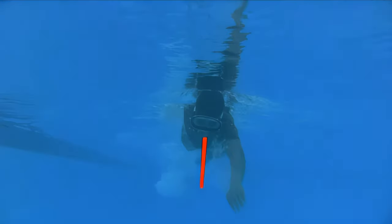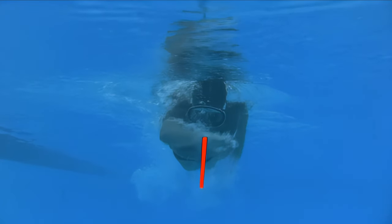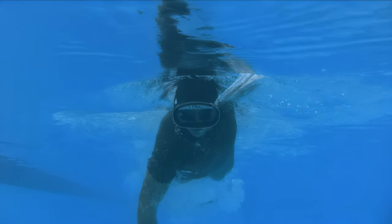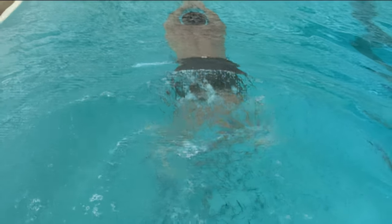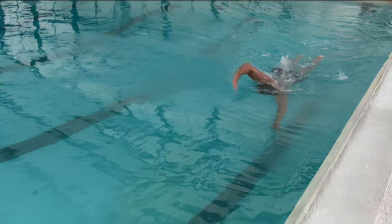Freestyle: Visualize a line running down the center of your body from your chin to your chest. This line is the axis upon which your whole body should pivot, extending horizontally in the direction you are swimming. Keep your legs straight but not rigid with your toes pointed out. Kick up and down and continue kicking the entire time.